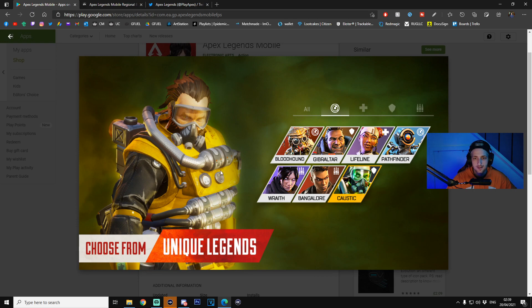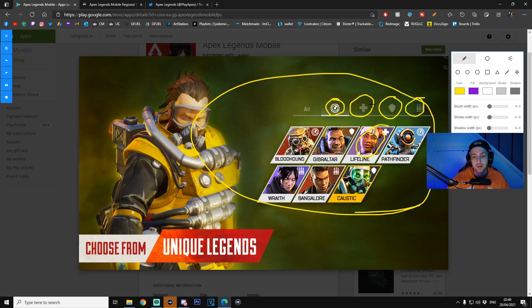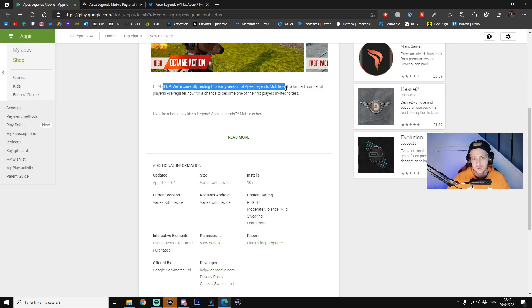You can see the models have been low-polyed and optimized. Characters shown include Bloodhound, Gibraltar, Lifeline, Pathfinder, Wraith, Bangalore, and Octane. A lot of people are saying this won't include all the legends — but by the looks of it, these are the legends in the game. The subcategory options, like selecting a medic class where Lifeline would be the only option, are just filters to narrow down your selection — not separate character sets. More legends will probably be added in the future. The listing was updated April 19th and shows 10+ installs — those are game developers who've installed it.